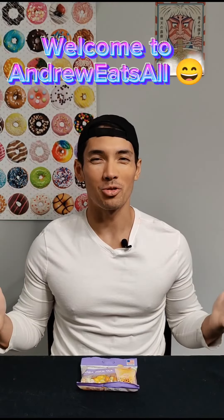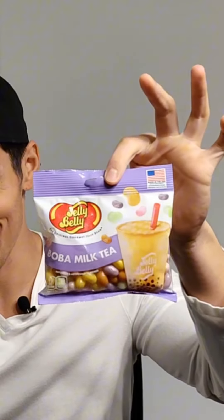Well hey guys, welcome back. I'm Andrew, Andrew Weeksall. Thank you for joining. And today we are doing Jelly Belly Boba Milk Tea.